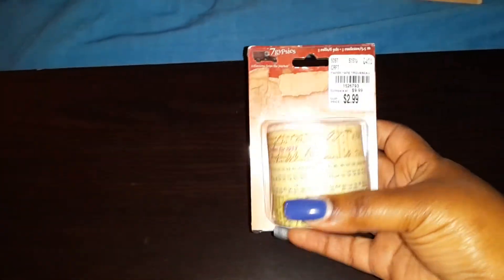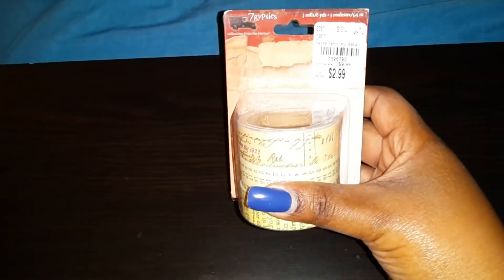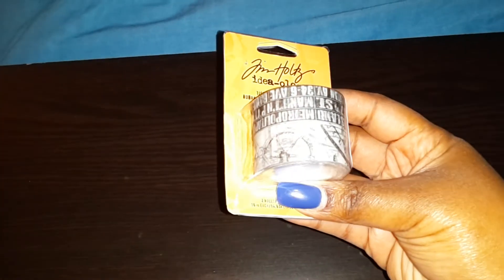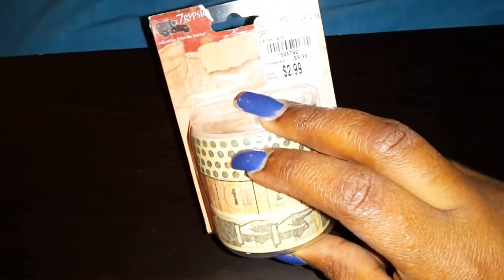Okay, here we go with the washi tape. I know I don't need washi tape, but I really can't see washi tape and not buy it. This one is so pretty, by Seven Gypsies. Then Tim Holtz. Another Seven Gypsies one. These were $2.99 — the Seven Gypsies and the Tim Holtz were $2.99 as well.